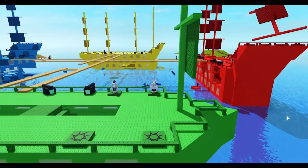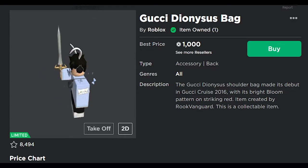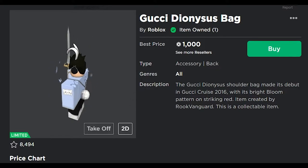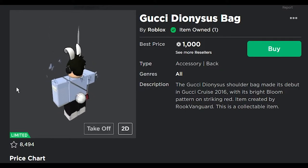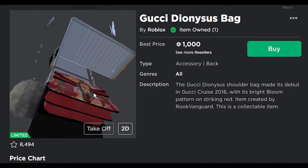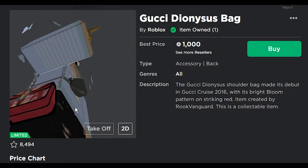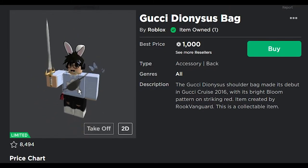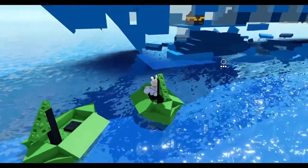Our next bag here is the Gucci Dionysus shoulder bag — I might say this wrong. The Gucci Dionysus shoulder bag made its debut in Cruise 2016 with its bright bloom pattern on striking red. It's a flower design, just not really red — more like a light red color-ish. Not bad though, very not bad. But again, not much to say about these; they're just simple, good items.